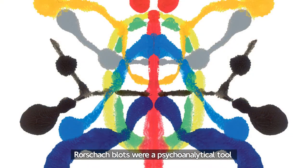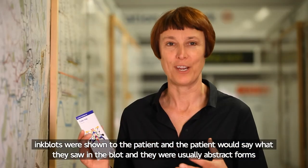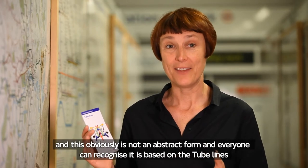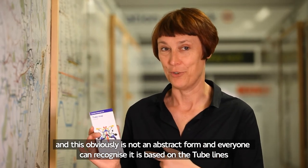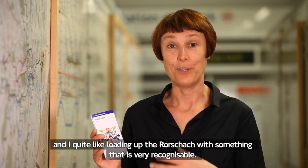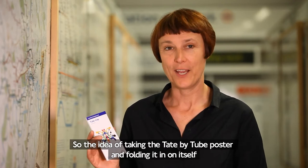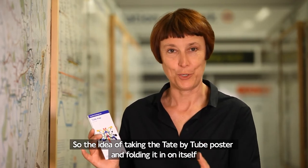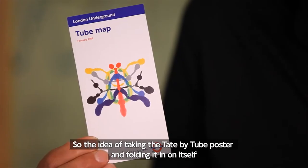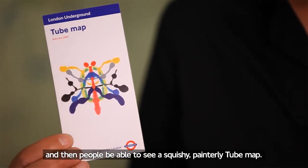Rorschach blots were a psychoanalytical tool. Ink blots were shown to the patient and the patient would say what they saw in the blot. They were usually abstract forms. This obviously is not an abstract form — everybody can recognise this, it's based on the tube lines. I quite like loading up the Rorschach with something that's very recognisable. So the idea of taking the Tate by Tube poster and folding it in on itself so people would be able to see a squishy, painterly tube map.